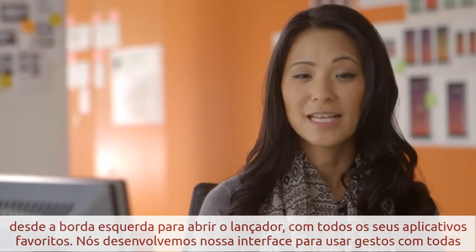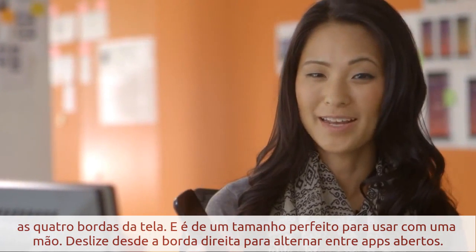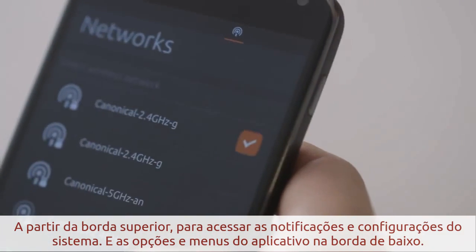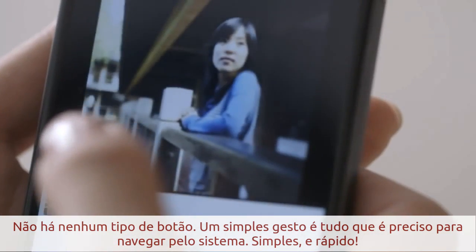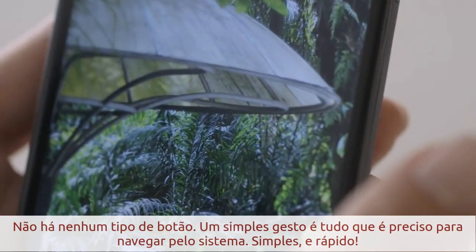We've designed our interface to use edge gestures on all four sides, and it's the perfect size to use one-handed. Swipe from the right to switch between open apps, from the top to access notifications and system settings, and app tools and menus are at the bottom. There are no hard or soft keys or home buttons. A single gesture is all it takes to navigate the OS — it's so simple and fast.